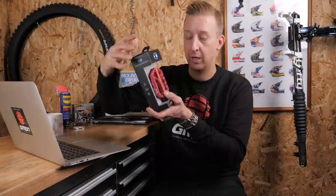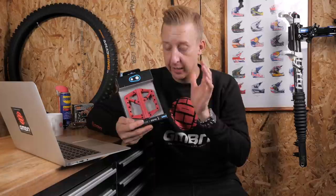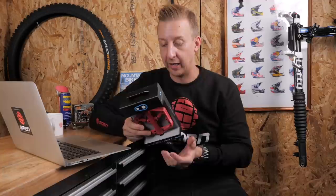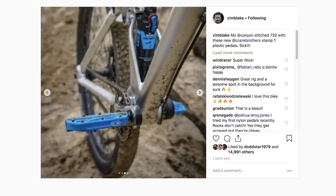Crankbrothers have got a new budget pedal out called the Stamp One. It's a composite pedal body, available in two sizes just as before - the large body and the smaller body. Unlike the top model Stamps, which are well over 100 quid or 100 euros, these are about 40 - so they're a bargain price and you get all the extra traction pins included. It's nice to see a company that generally pushes out high-end stuff also hitting great price points. Blake's already got a set on his dirt jump bike.